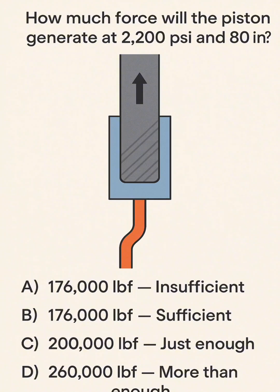Question 1. How much force will the piston generate at 2,200 psi and 80 in²? And is it sufficient?